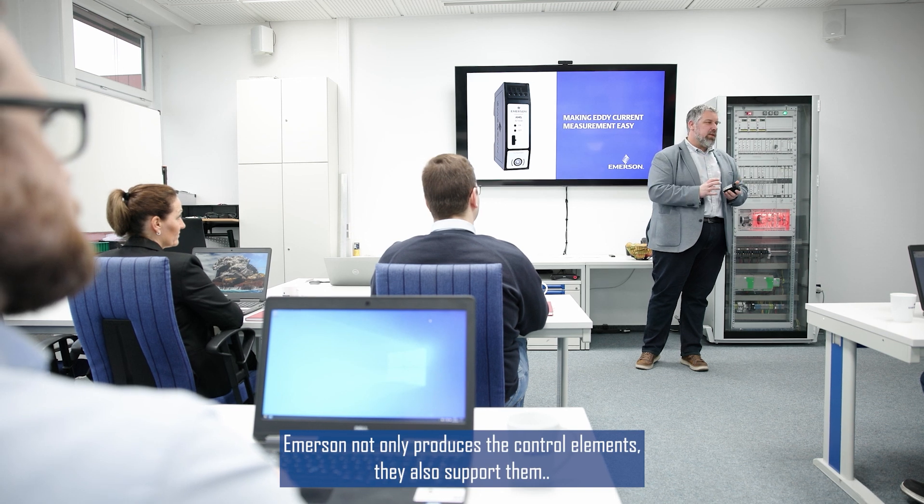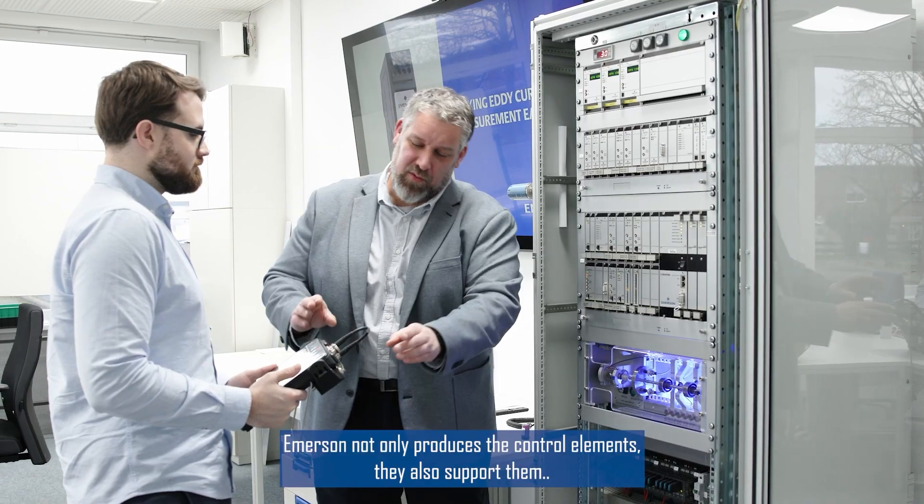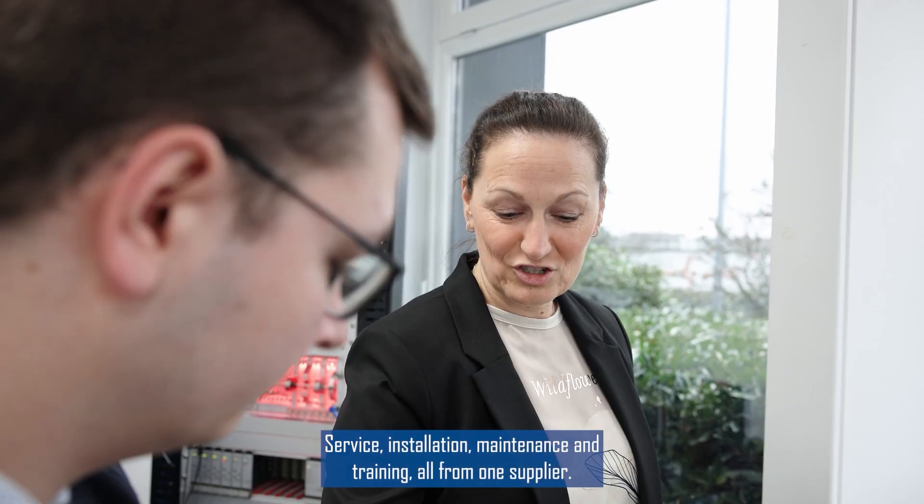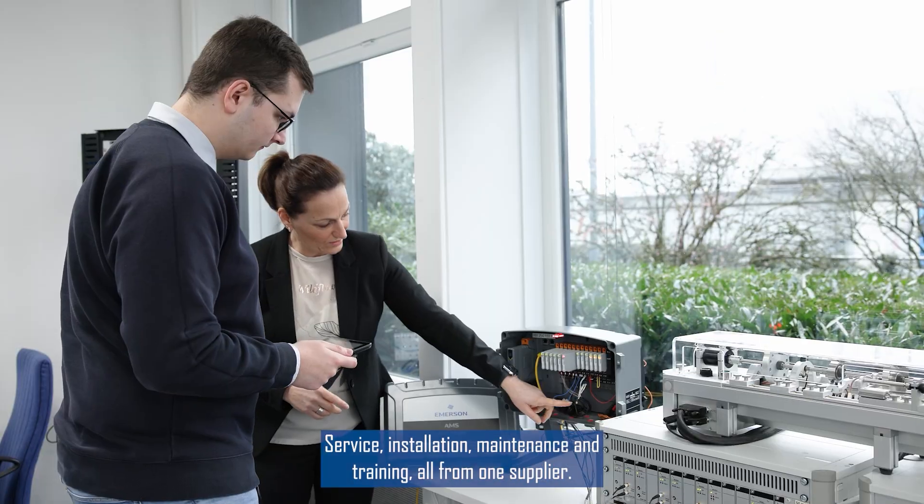Emerson not only produces the control elements — they also support them. Service, installation, maintenance, and training are all provided from one supplier.